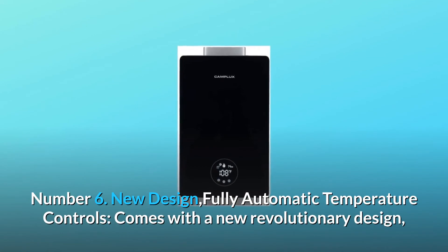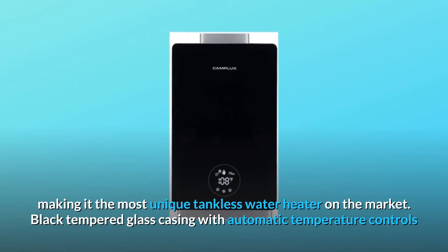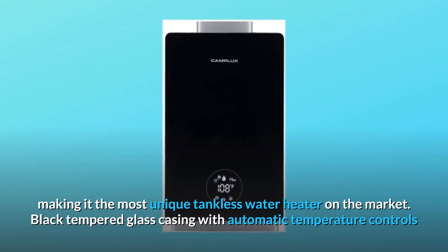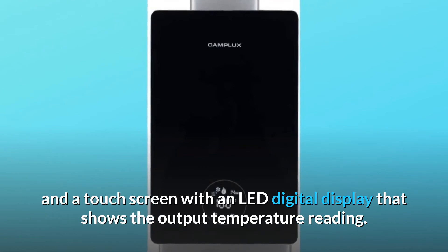Number 6: New Design with fully automatic temperature controls. It comes with a new revolutionary design making it the most unique tankless water heater on the market. Features black tempered glass casing with automatic temperature controls and a touchscreen with an LED digital display showing the output temperature reading.